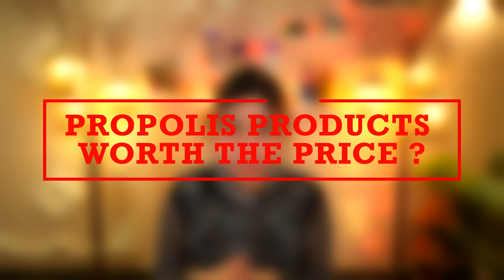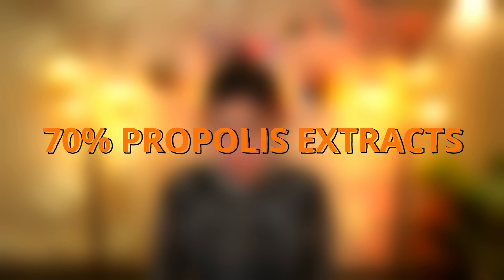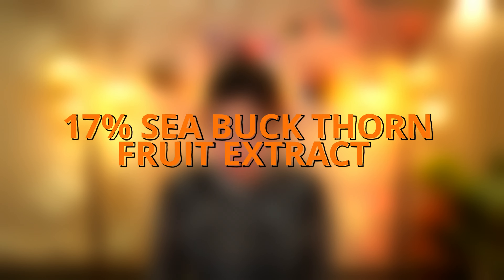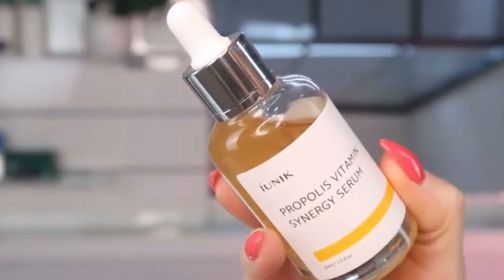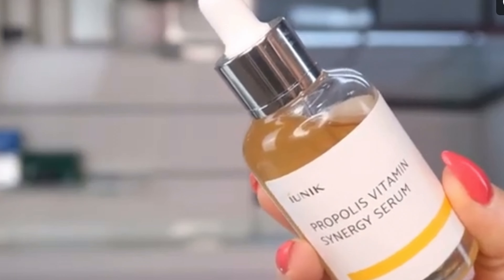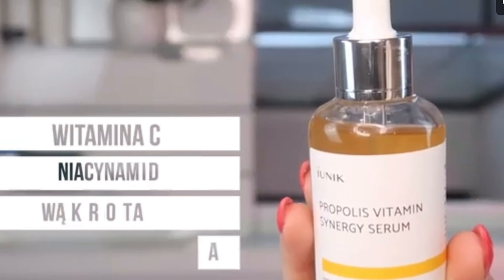Products that contain propolis that are worth the price. First is the ionic propolis vitamin synergy serum. It has 70% propolis extract, 17% sea buckthorn fruit extract, one ceramide complex, and 7 botanical extracts. It effectively locks in moisture, reduces wrinkles, and smooths skin texture. It keeps the skin vibrant, healthy, and protected from sun damage and hyperpigmentation, and it brightens the skin, delays wrinkles, and protects against inflammation caused by UV rays.